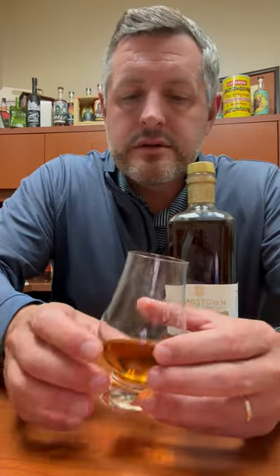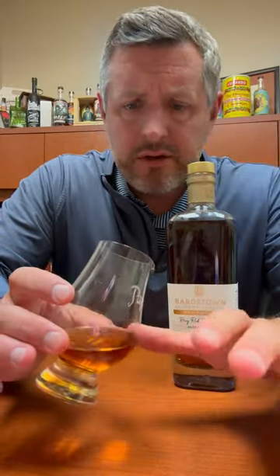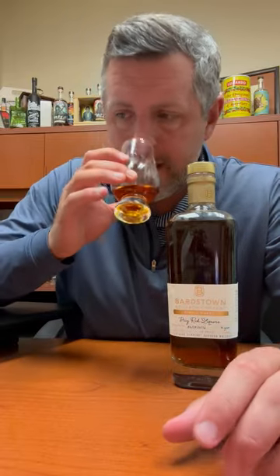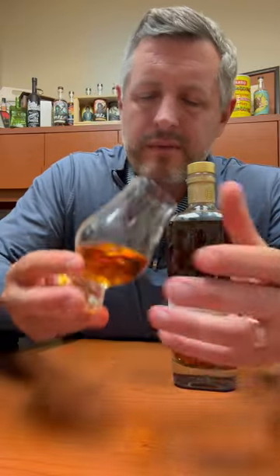On the nose, you get a nice kind of pop of fresh cut oak — that's the initial impression. And there's just a little kind of fruit underneath that, not a ton. It's mostly that oak note that you're getting on the nose. Maybe just a little bit of a leather note as well, mixed in there.